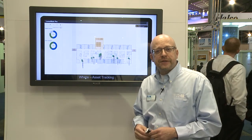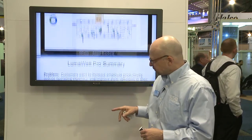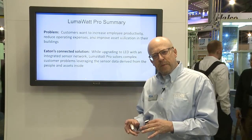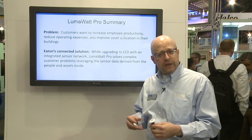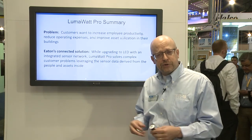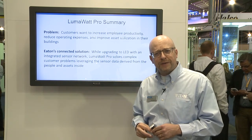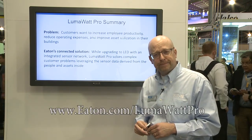The value and the opportunities are limitless based on how you want to use the applications. In summary, the LumaWatt Pro connected system is an integrated wireless system. You get in because of the energy savings, lighting control, and maintenance opportunities, but leveraging the capabilities of the system and the infrastructure — especially in LED retrofits or new construction — you gain this additional value. It goes way beyond the things we're thinking about today into things that haven't yet been done. It's a fantastic opportunity. Thank you.